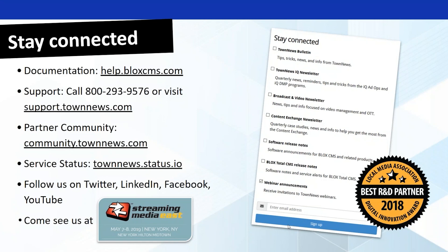There are many ways to stay connected with us. You can view our documentation at help.blockcms.com. You can call our support at 800-293-9576 or visit support.townnews.com. You can visit the partner community at community.townnews.com — a great place to share ideas, find out what other people are doing, brainstorm, and ask questions. Check the status of our servers at townnews.status.io. Follow us on Twitter, LinkedIn, Facebook, or YouTube. You can come see us at Streaming Media East next week in New York. Sign up for newsletters on our website, and if you signed up for today's webinar, you're automatically added to webinar announcements.